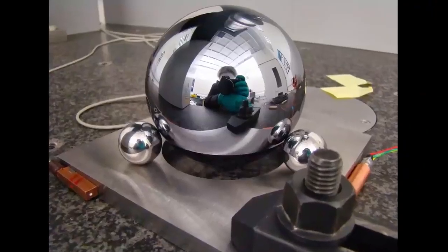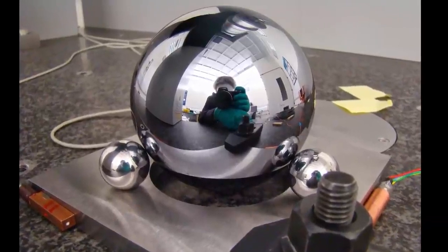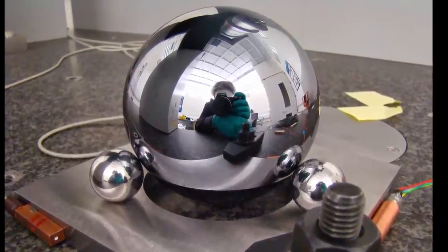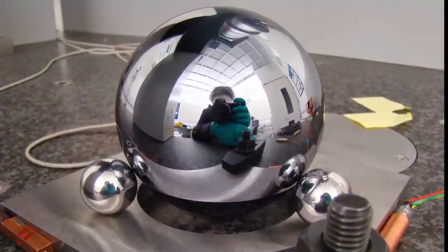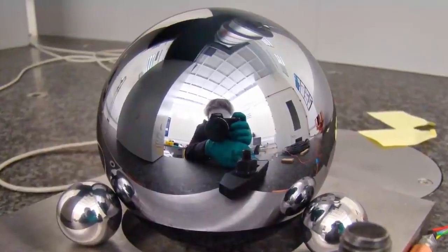Hi, and welcome to S for Science. This is the roundest object in the world — an almost perfect sphere of silicon made of the same isotope of this element. All the atoms of this sphere have the same number of protons and the same number of neutrons. Just getting this material cost a million dollars, but now that it is sculpted, its value is incalculable.